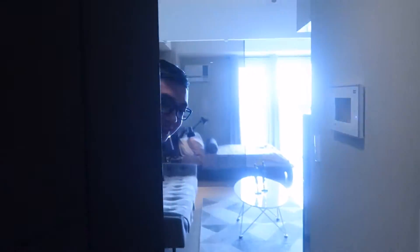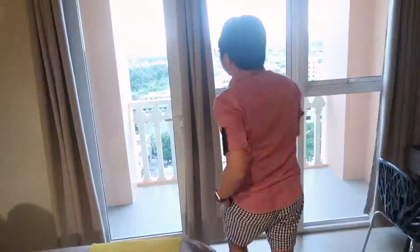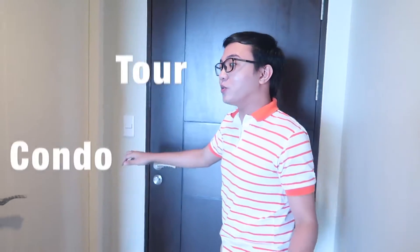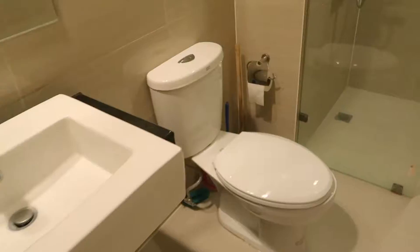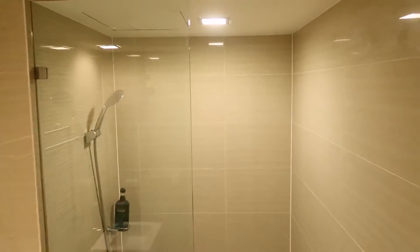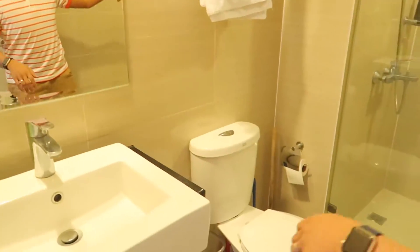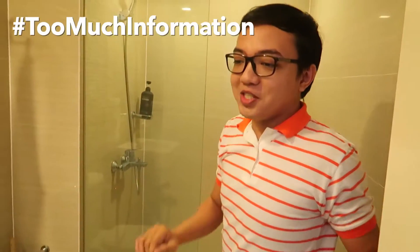Oh hi there, come in! Welcome to Venice Luxury Residences. I'll give you a quick condo tour. Starting on my right, here's the restroom — here's the sink where you can brush your teeth, and then that's the toilet, and here's the shower. Too much information!